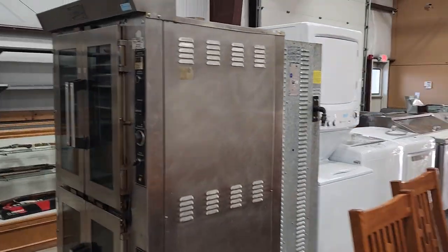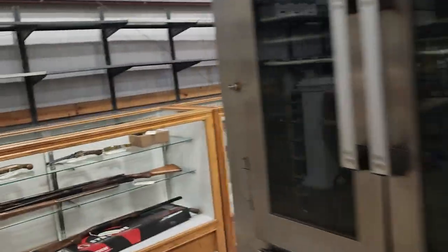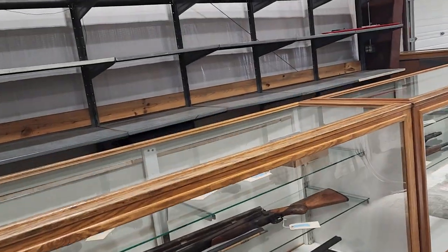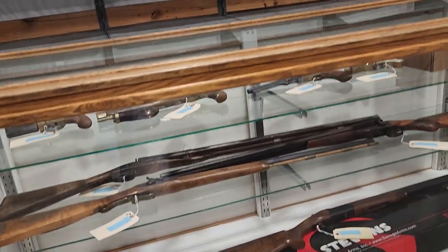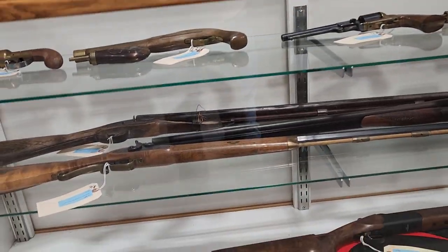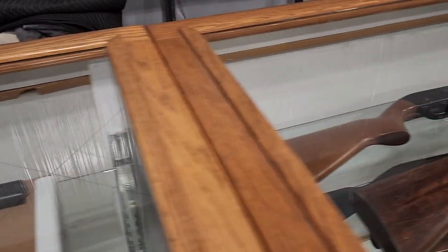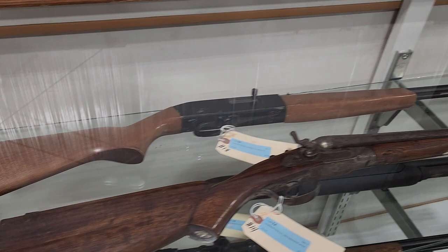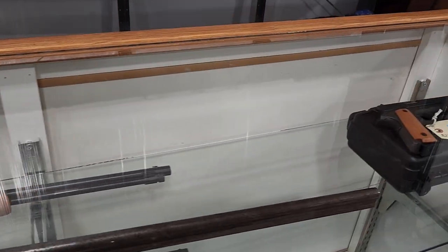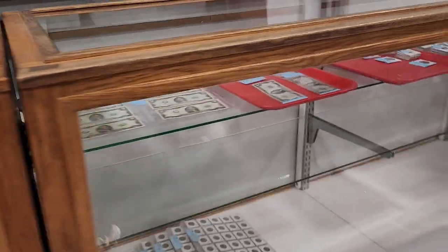Restaurant equipment — commercial ovens, completely gone through and working well. Prep table down there, as well as more appliances. We have over-under shotguns, more shotguns, some black powder. And also up front there was a lot of ammunition. Take a look through our catalog for all that. Coins and jewelry as well.